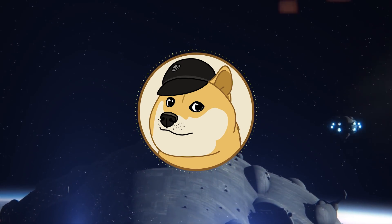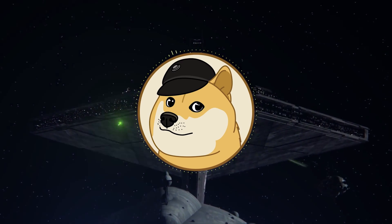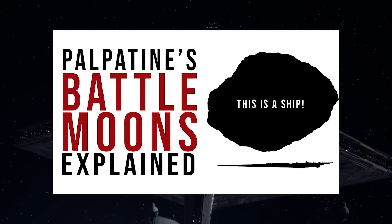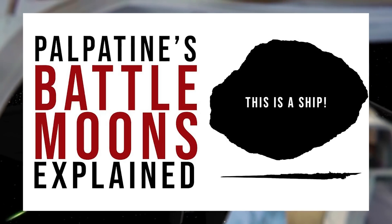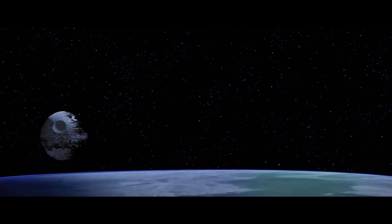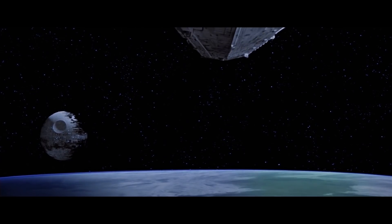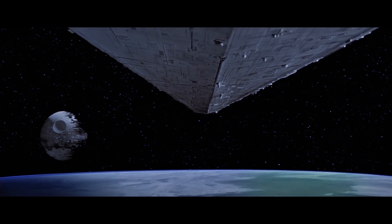The first ship on this list stands out more than any other, and I'm talking about Palpatine's battle moons. At the height of Tarkin Doctrine mania, the Empire was just pumping out superweapons. Some, like the Tarkin itself or the Death Stars, were major threats to the galaxy.